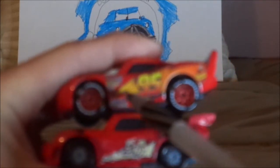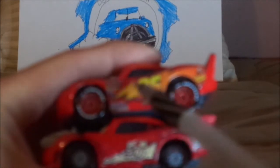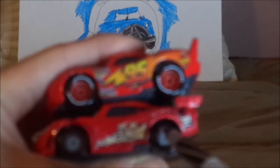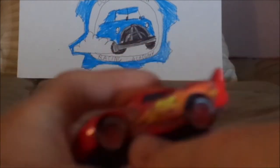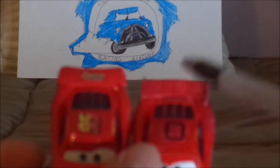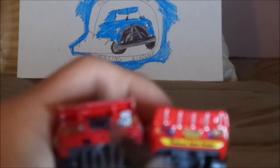Both bear the yellow retro lightning bolt with the traditional yellow 95. Lightyear tires versus tuned rim tires. Ducktail spoiler versus flat spoiler. Rusty's logo on back versus no Rusty's on back.